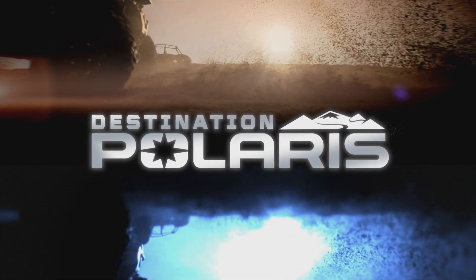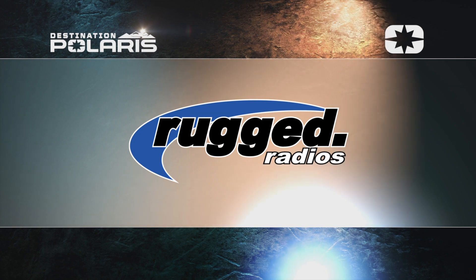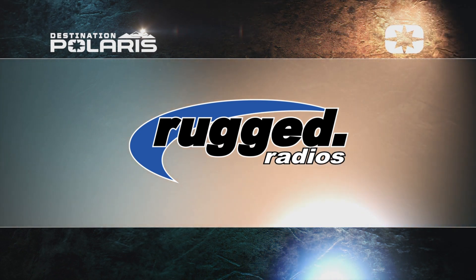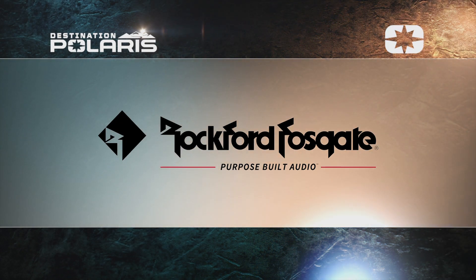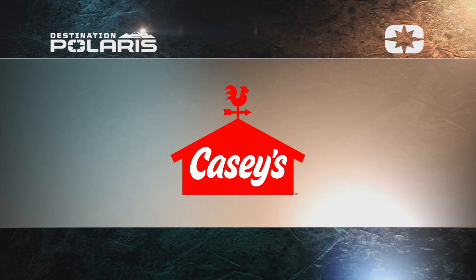Destination Polaris is sponsored by Rugged Radios, the authority in communications. Rockford Fosgate, purpose-built audio. Walton's, everything but the meat. And by Casey's, here for good.